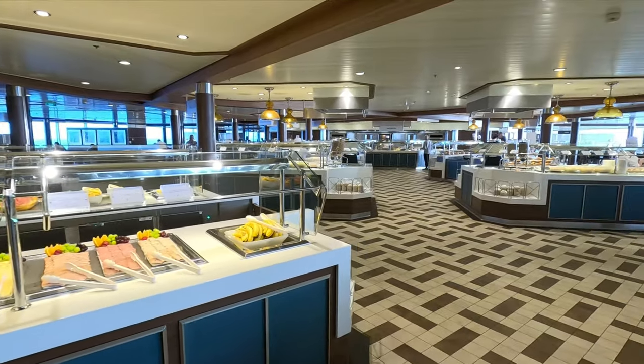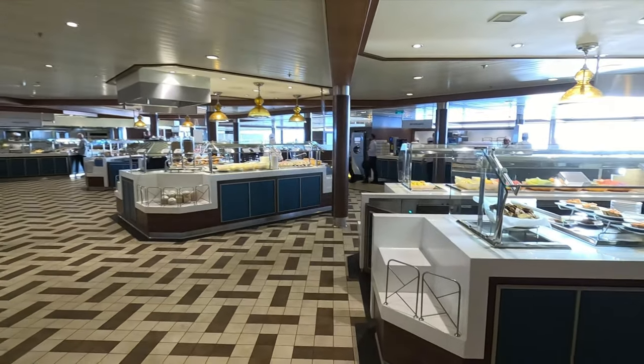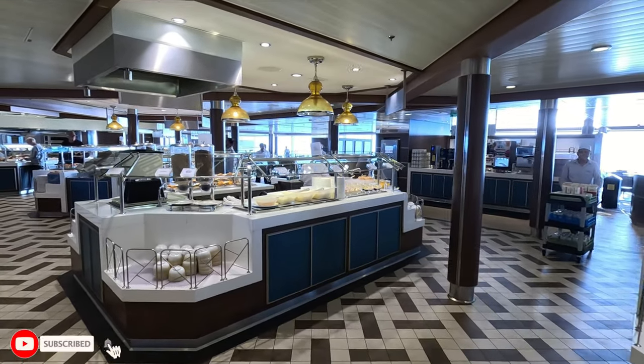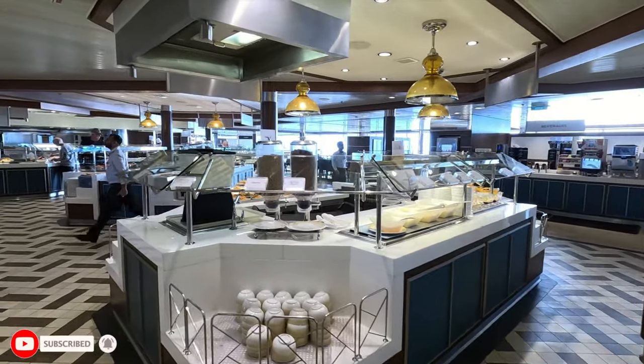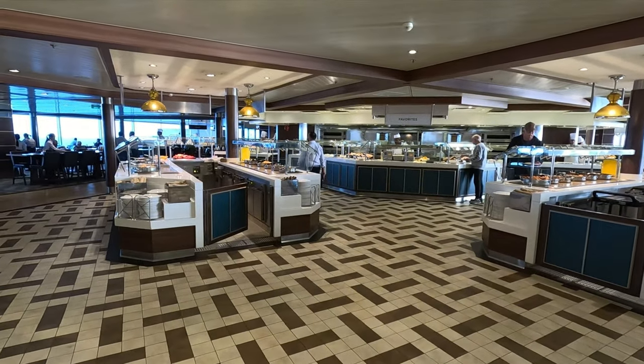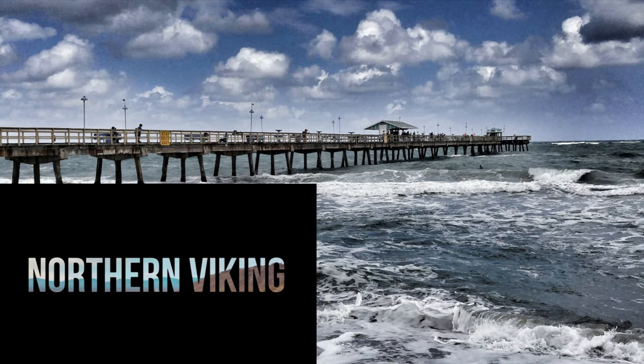I hope this quick tour of the free and complimentary food on Royal Caribbean's Ovation of the Seas gave you value. If it did, make sure to give this video a thumbs up and subscribe to Northern Viking Explorer. Thank you so much for watching, and until next time, happy cruising!